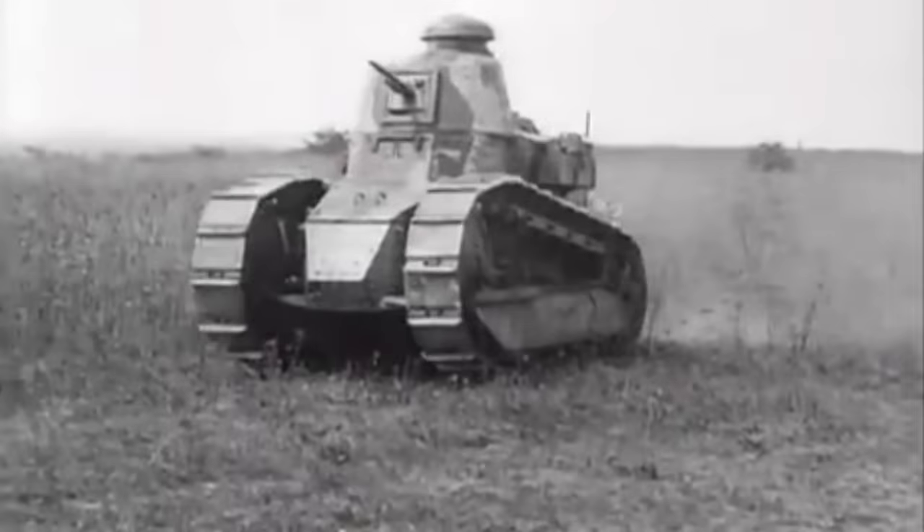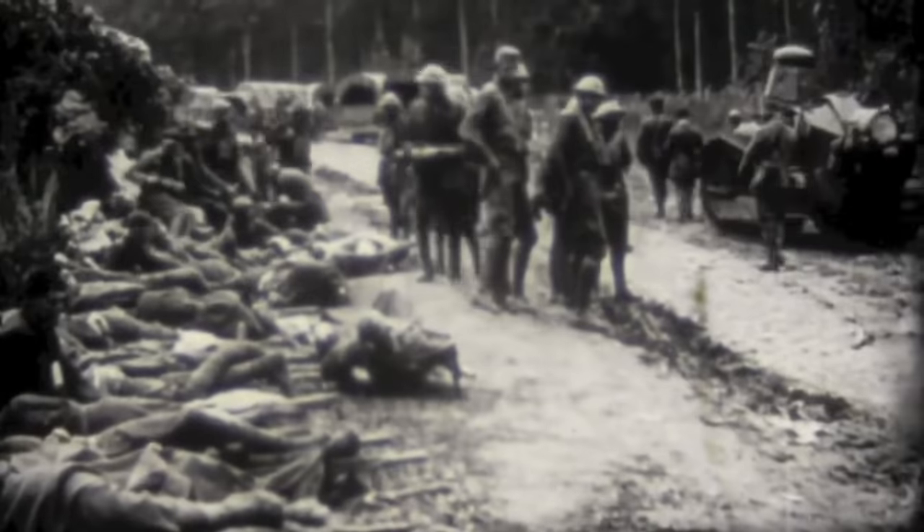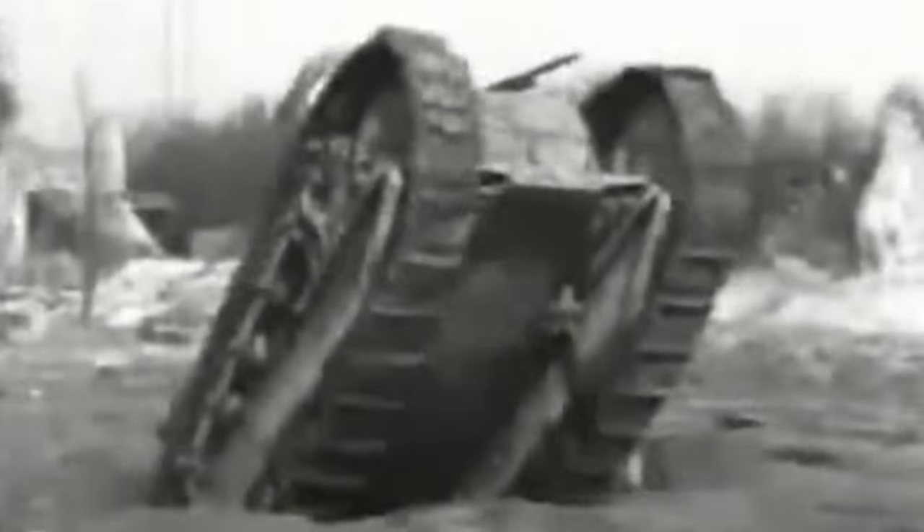The Renault FT, often simply referred to as the FT-17, was a groundbreaking tank design which entered service in 1918. A French light tank, the FT was the first one to incorporate many design aspects which are now considered standard, such as a fully rotating turret and rear engine compartment. Small by World War 1 standards, the FT was intended to swarm through the enemy's lines and overwhelm defenders. Used by French and American forces on the Western Front, the design was produced in large numbers and retained by many nations until the early days of World War 2.